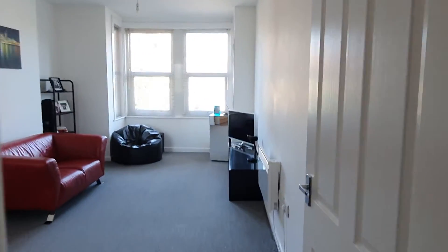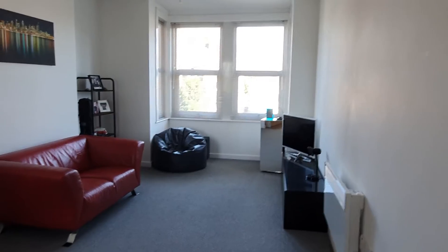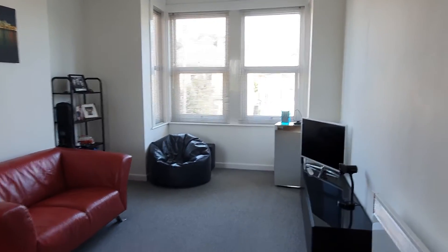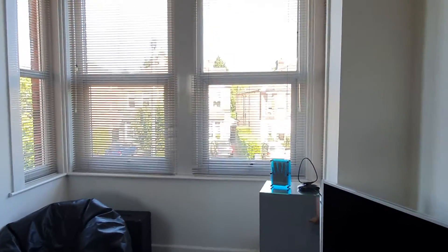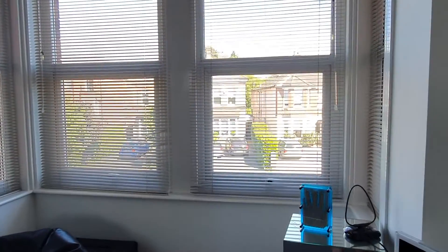Welcome to this fabulous one bedroom flat on Upper Grosvenor Road. Very spacious period property, letting in lots of light, all decorated in neutral tones with a grey carpet. Fabulous bay window at the end, adding extra space and lots of light.